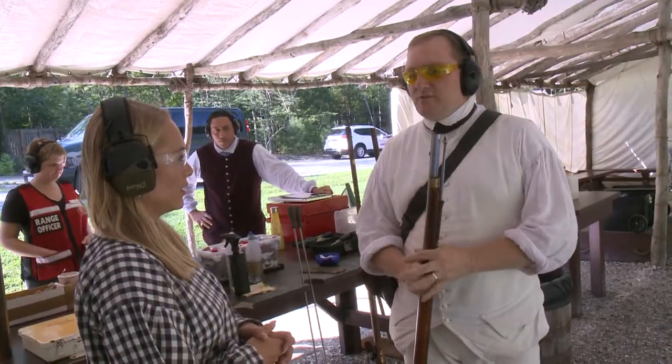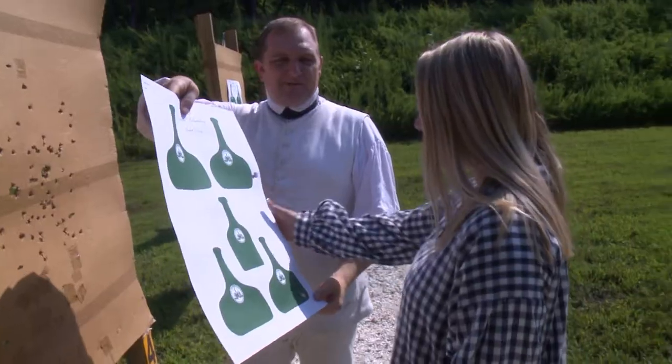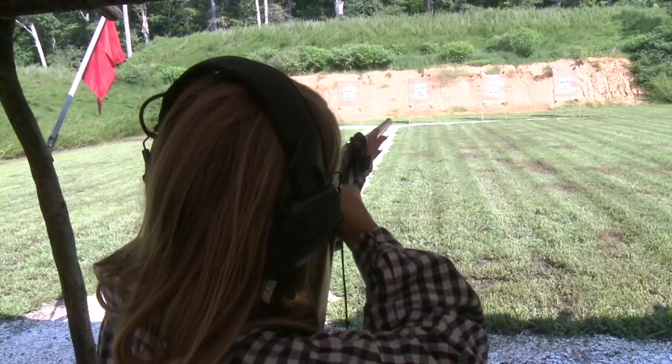With all my safety gear, great instructors, and a little practice, I earned my certificate. I even got to keep my target. Plus, now I can say I've shot a musket.